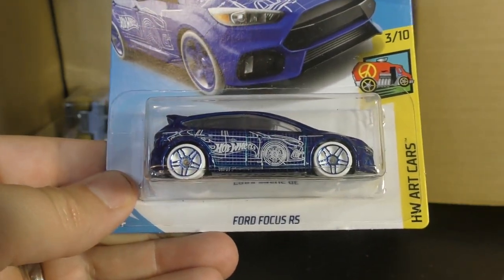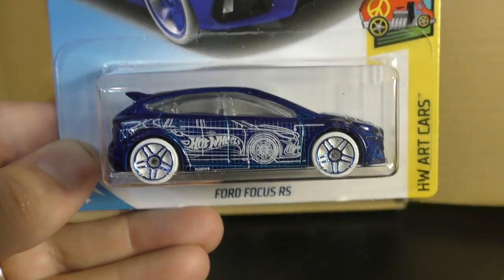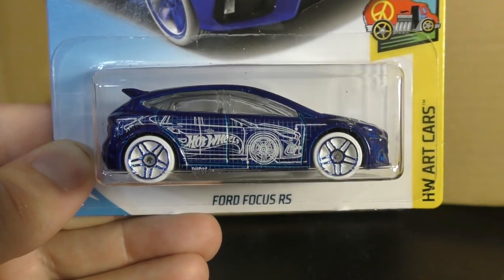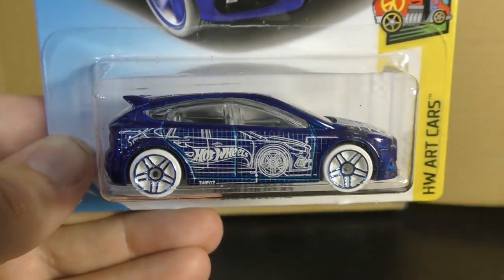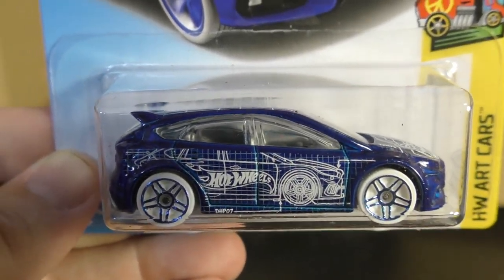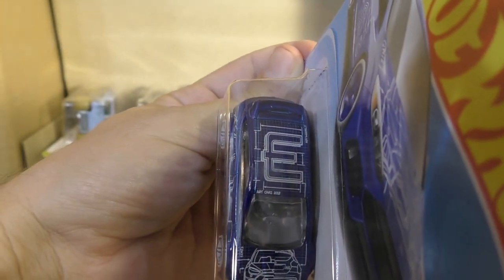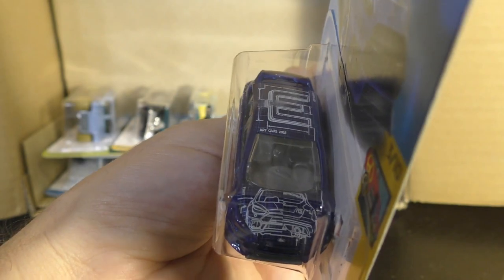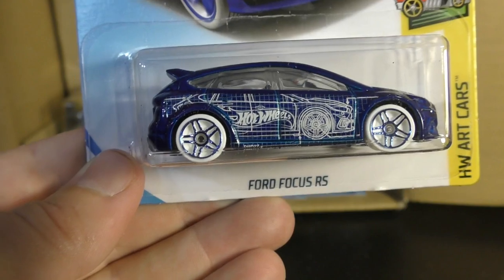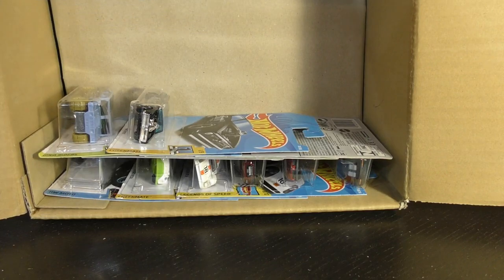The Ford Focus RS in a new color — this is from the Art Car Series with new graphics. It looks kind of like an engineer's drawing draft of the car on the side of it, which is kind of cool. It's got an E on the top. That's a cool looking car — I like the white wheels on it too. And a lot of people collect that one; they like the Ford Focus.